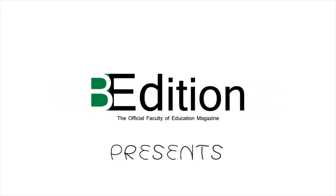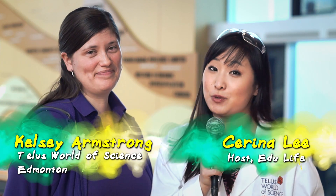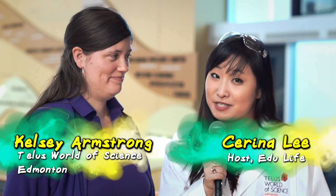We are at the TELUS World of Science. As you can see, I am all geared up in my lab coat and goggles, and today we have the lovely Kelsey Armstrong. She's the director of school programs at the TELUS World of Science Edmonton and she's here to talk to us about field trips. So Kelsey, thank you so much for being on our show.